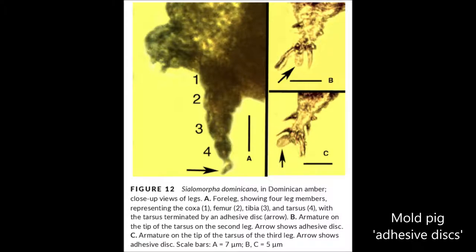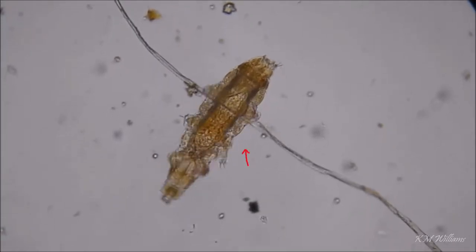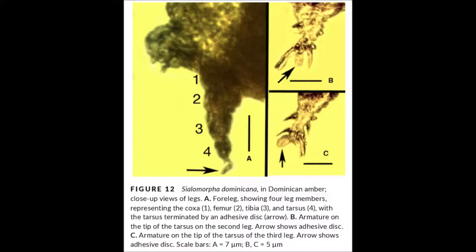Marine tardigrades have a kind of disc toes too, so that's sort of a bit similar to these Moldpigs, but different again. Tardigrades generally have these beautiful claws that can be different lengths or branch, and the claws are really useful in identifying the genus or species, but Moldpigs don't have claws at all. So I wonder why that is.